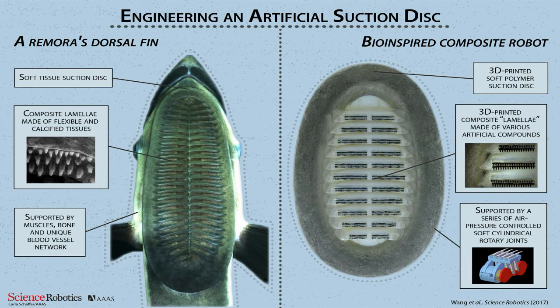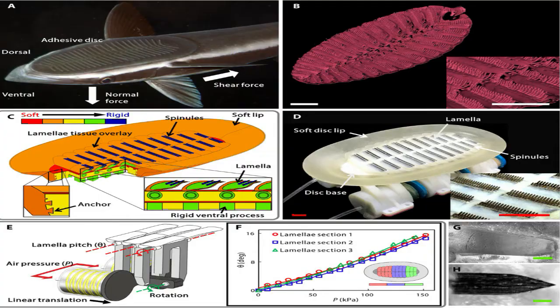Technology based on the remora sucker has many possible applications. These include use as a research tag for sea creatures, use in deep ocean studies, and use as a means of attaching lights or tools to the underwater surfaces of bridges or ships. What do you think? Did the remora sucker evolve, or was it designed?